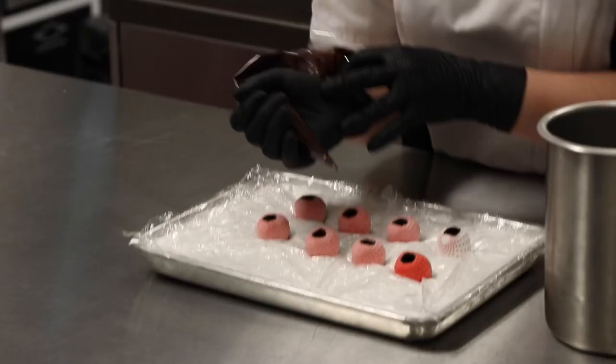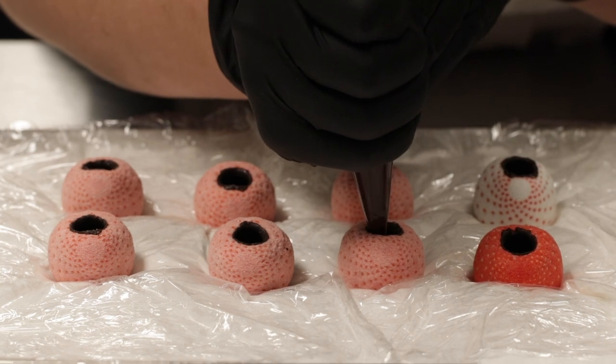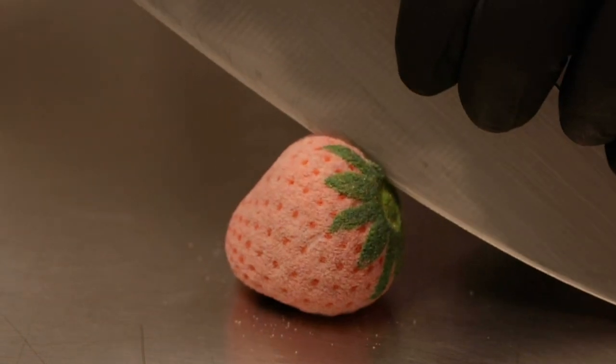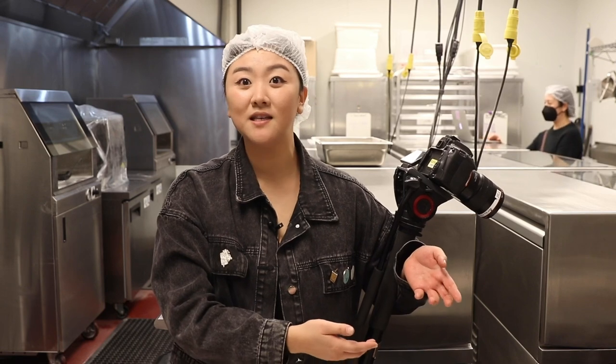I'm getting ready to fill here. I've got my ganache and my little truffles. We make a ton of different truffles — the flavor I have here is tamarind elderflower. All of the ganache gets made in-house, and each one of these is hand-filled by me. Every time I think it's going to break my teeth, it doesn't. It's so soft — it's got the perfect bite.